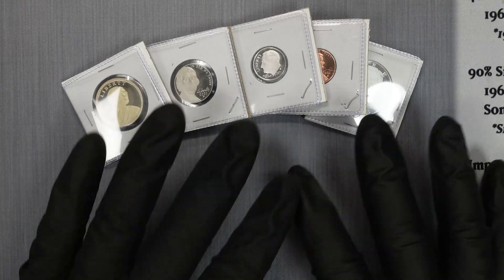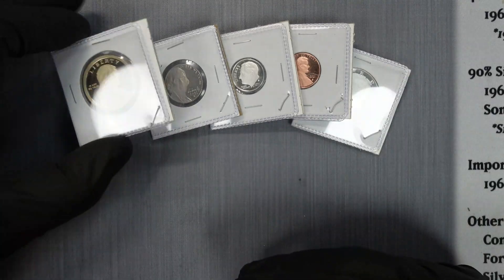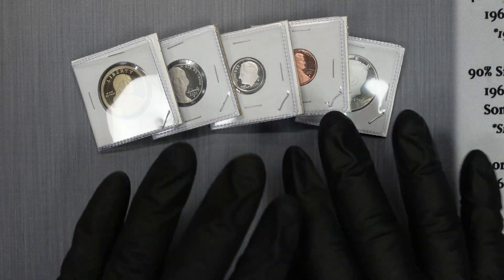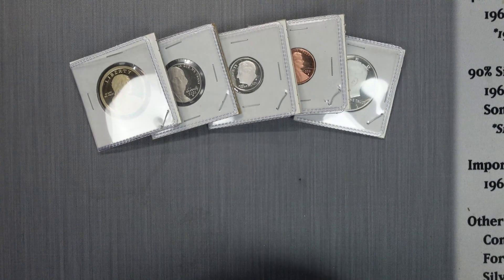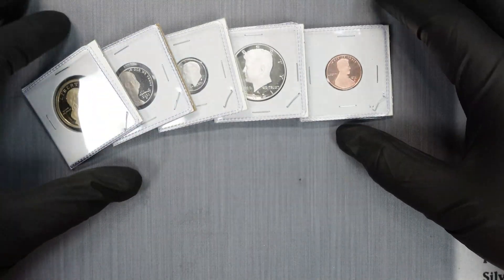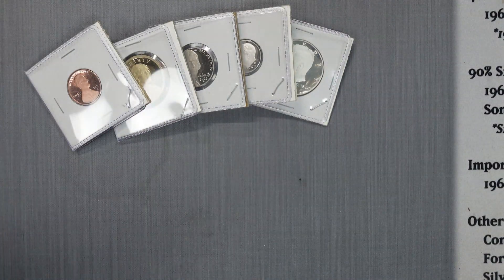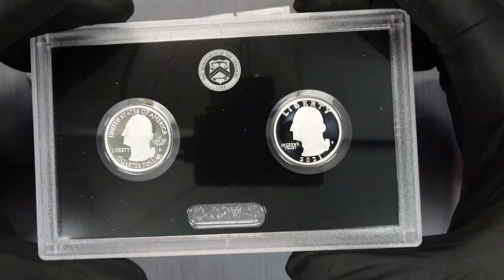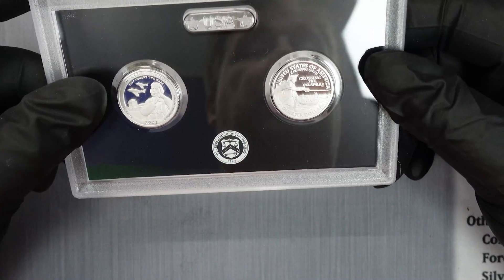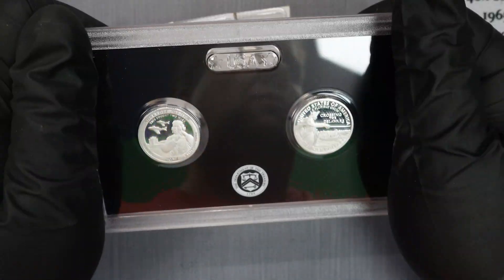Okay guys, there we go — we have all five of them opened up and put into mylar 2x2s to protect them, then folded over and stapled into flips to protect them even further. We have the dime, the penny, the nickel, the dollar, and the half dollar. The dime and the half dollar are 99.9% silver; the other coins are not. Now the most important part — I'm really excited to get the quarters out of their case and see them up close in 4K.